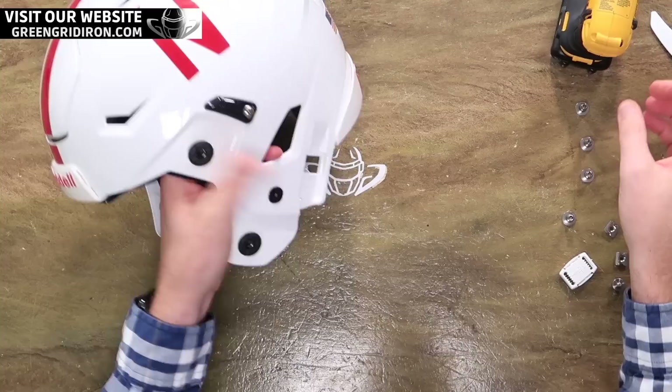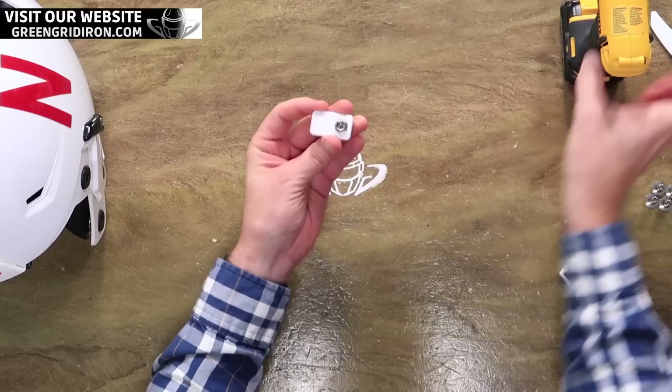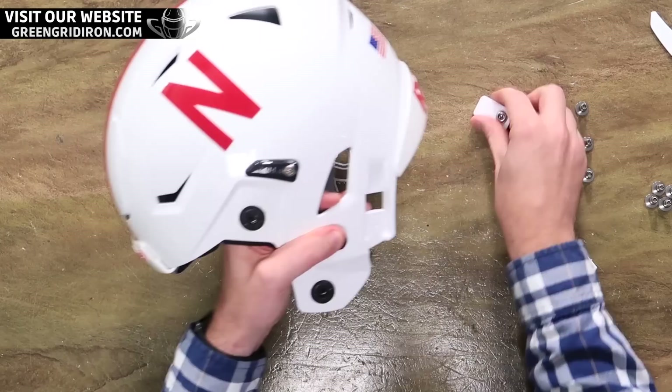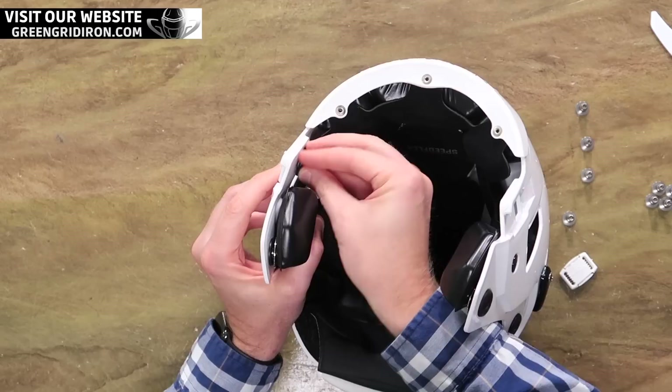If you're new to this channel, thanks for finding us — we appreciate the support and the comments. To enter to win, go to GreenGridIron.com. You'll see a big banner with this beautiful helmet. Just click on it and it'll take you to a contest page with multiple ways to enter. You can do them all — sometimes it's following us on Facebook, Twitter, or Instagram, or being subscribed to this channel. Winner gets announced in three weeks and then you have 30 days to claim your prize. Please share the love and tell your friends and family and other football fans.